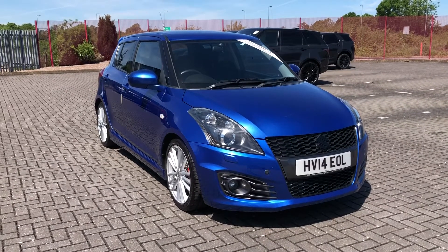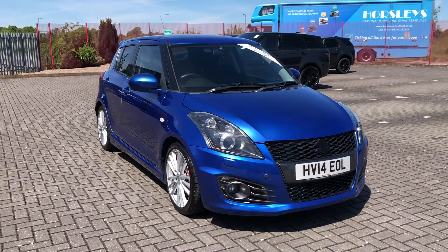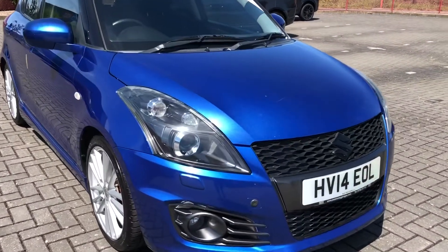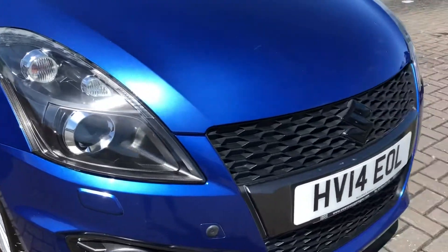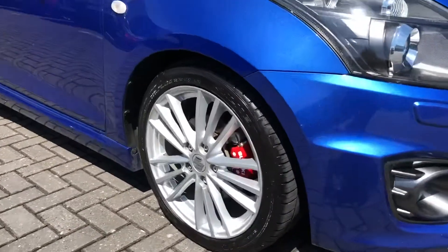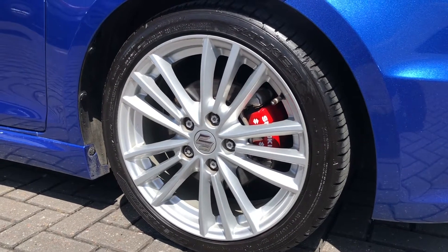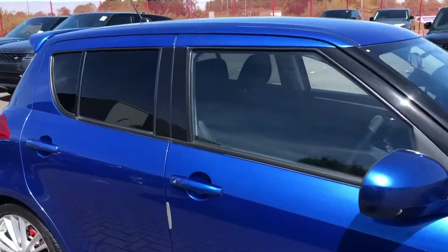Hi, I'm Jordan from Stafford Motor Match and this is the Suzuki Swift Sport. It's a 1.6 petrol manual that has only had three previous owners. This car looks super sporty and unmissable, partly because of the blue exterior coloring. It also comes with daytime running lights as well as the classic Suzuki grille with that black Suzuki badge on the front. You've also got the 17-inch alloy wheels that come with red brake calipers, which makes it look that much more sporty and eye-catching.